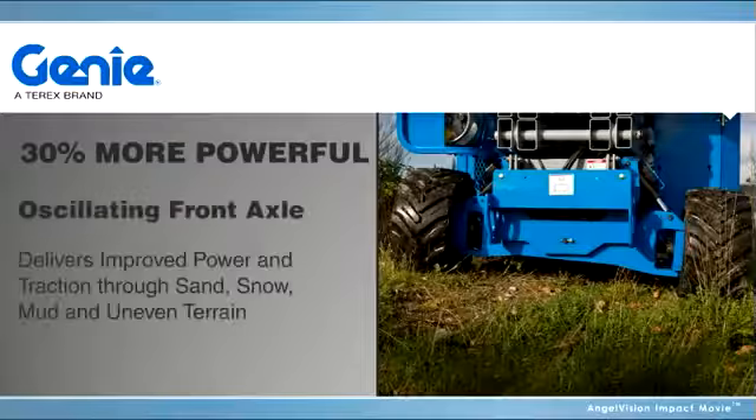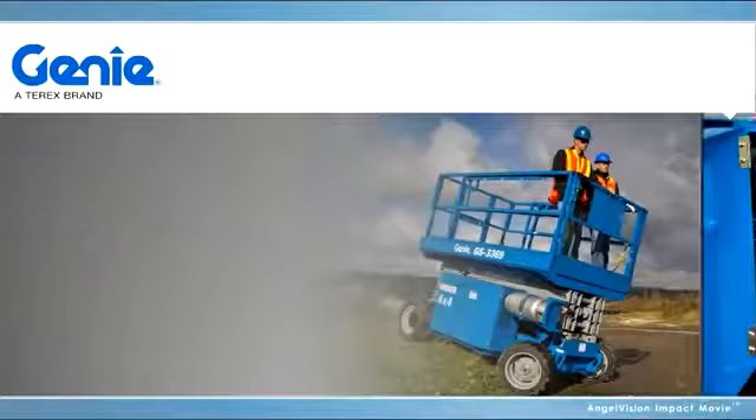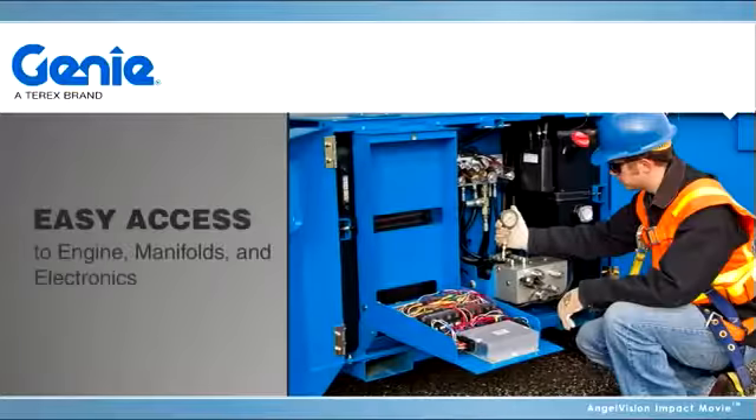The more powerful redesigned engine combined with a standard oscillating front axle means better traction. Full swing outdoors provides simplified service access.